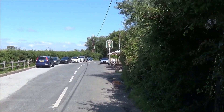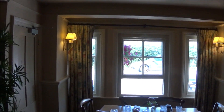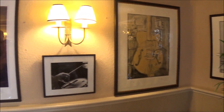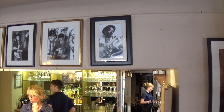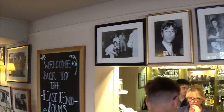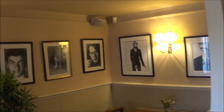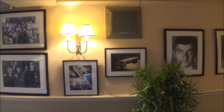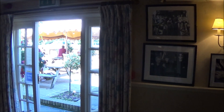Here we are back at the East End Arms — lunchtime now so it's a bit busier. Lovely little pub inside with music-themed pictures on the wall. Can you guess who it is yet? I'll put you out of your misery: the owner of this pub is none other than John Ilsley, who is the bass guitarist with Dire Straits.